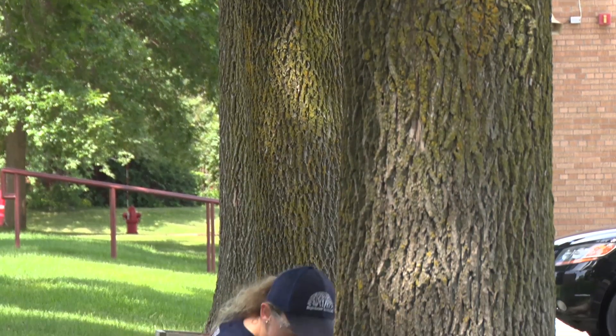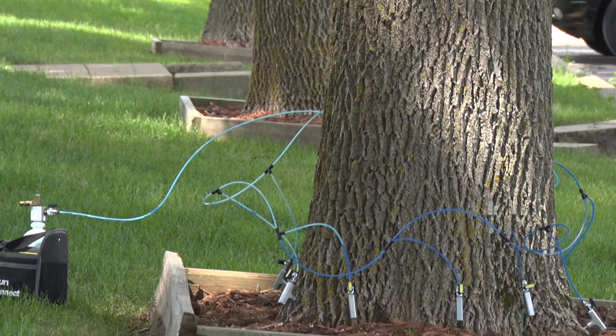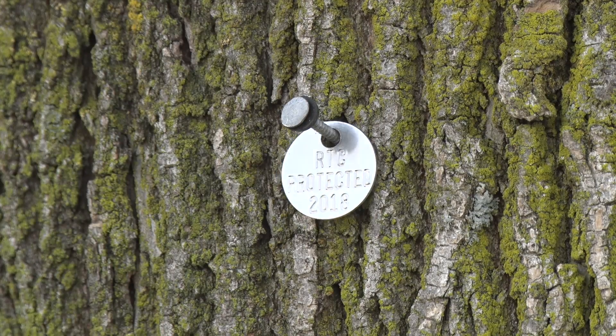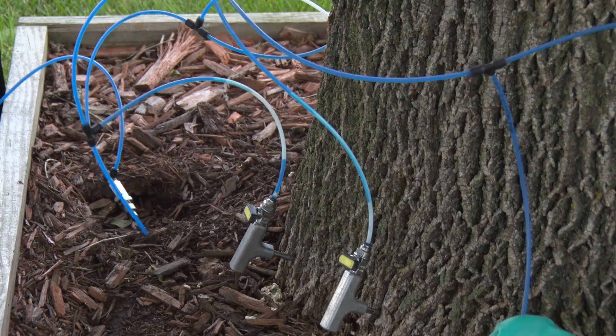Minnesota is at an advantage in that there's been a lot of research on how to save ash trees, and right now the method that the city is using to preserve ash trees is an injection of an insecticide called emamectin benzoate.